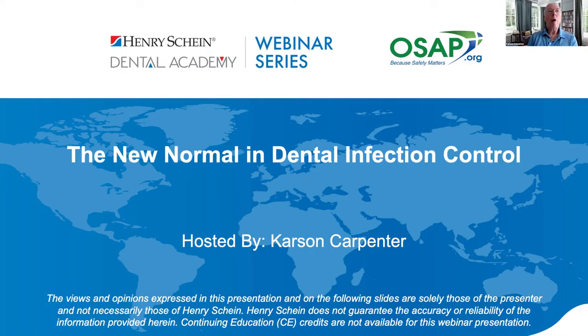Good evening, everybody, and welcome to the Henry Schein Infection Control Awareness webinar. My name is Carson Carpenter, and I'll be your host for this presentation. Just a little bit about myself: I am a practicing dentist, I'm also president of Compliance Training Partners, and I've been involved in compliance issues like OSHA, HIPAA, and Infection Control for over 25 years.